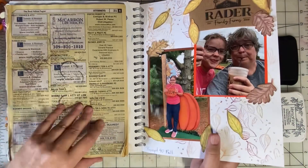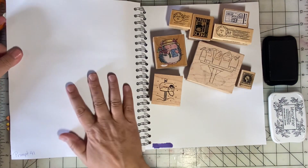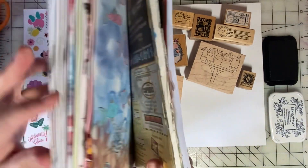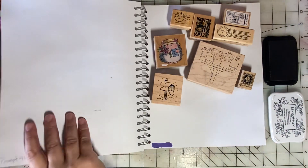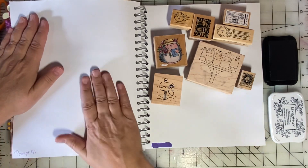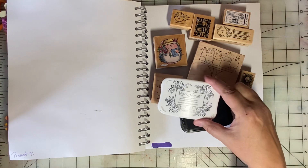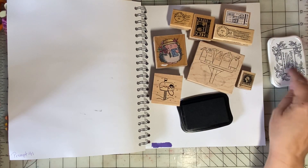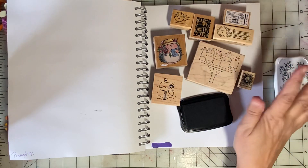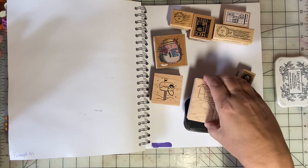I always like to stamp on an old phone book just to give some extra padding — I seem to get better stamp images. This book is getting pretty thick and a little lumpy, so I'm hoping that by stamping on the phone book it'll really help. I'm using my favorite ink, Versafine. This is available on Amazon and I will link to that product down in the description.